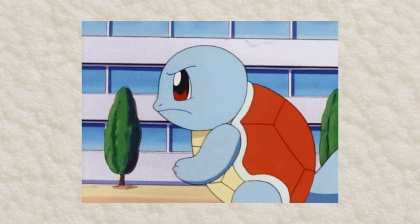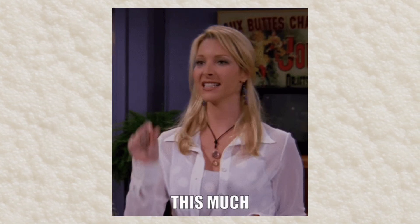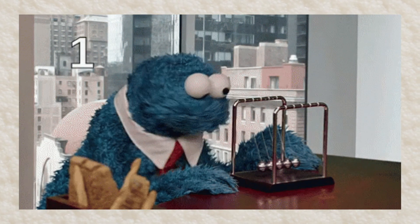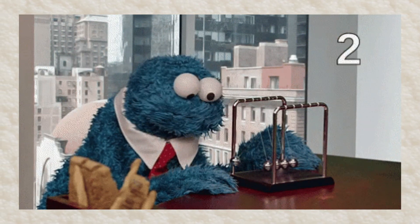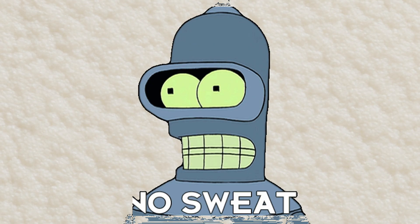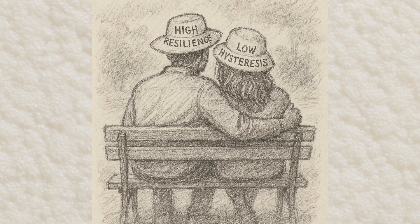Energy return. The first component of energy return is resilience — how much does a foam rebound when compressed? Essentially, the foam borrows energy from you on landing and generously returns most of it as you spring forward. Hysteresis describes the energy your foam selfishly keeps and turns into heat instead of giving back. Lower hysteresis means more bounce and less sweat-inducing heat buildup. High resilience and low hysteresis are basically a foam dream couple.